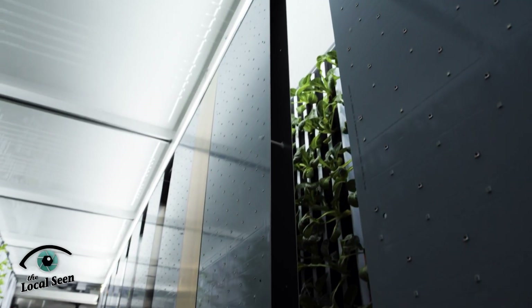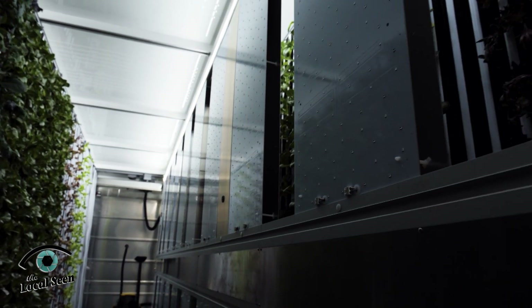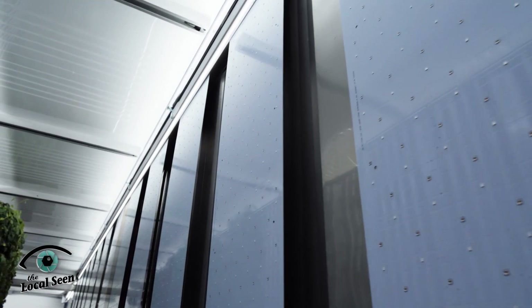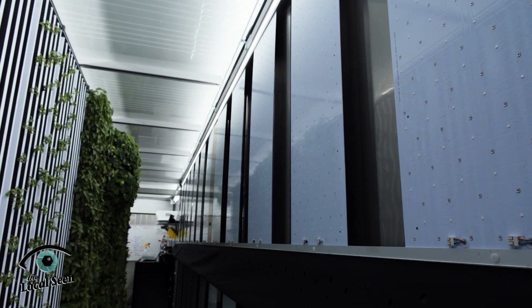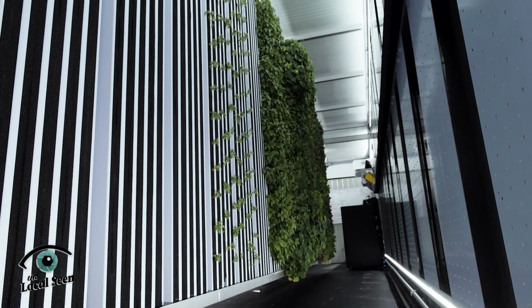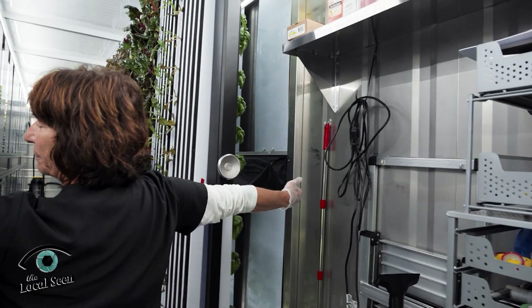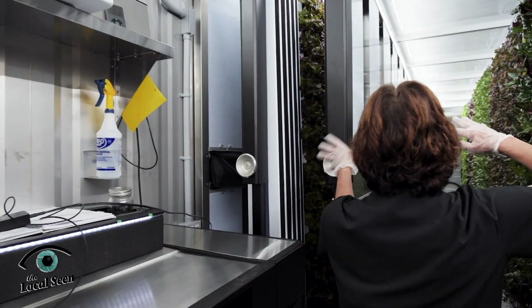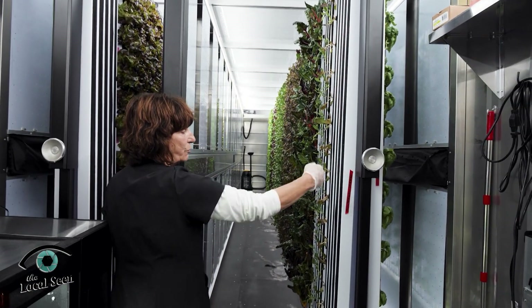This is a double panel of LED lights. There are four sets of lights — one on the outside of each part of the grow facility and a double one here. You'll be able to see them as we move down. So there are panels of lights: one down here, one on the left, and two in the middle, which gives us four grow panels.